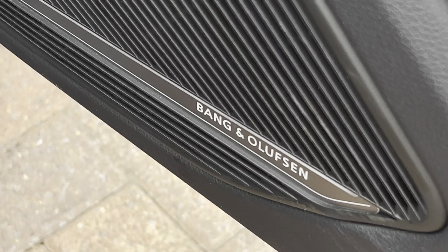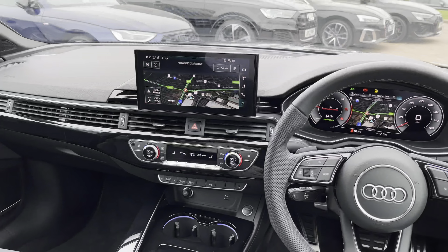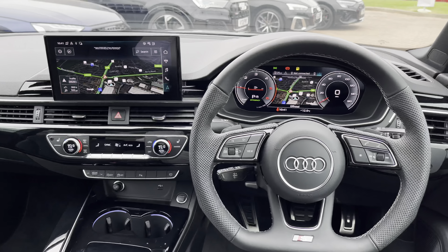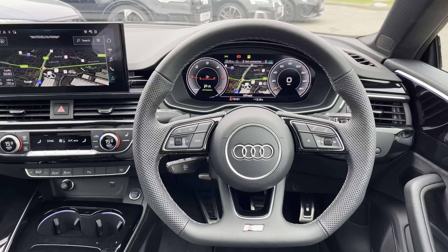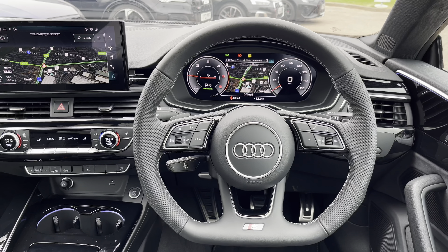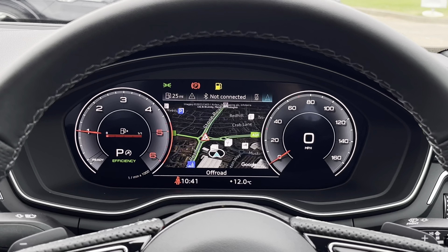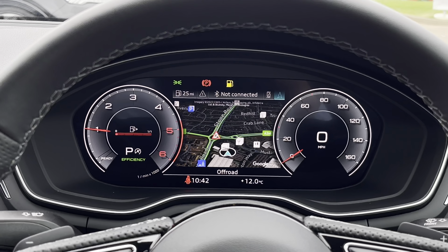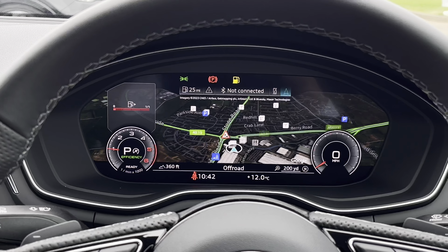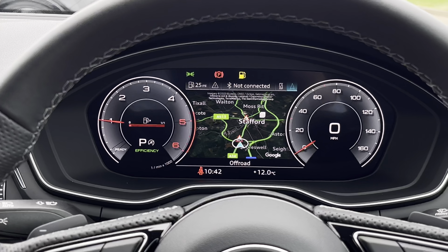Moving on to the interior key features, we have the upgraded 3D surround Bang & Olufsen stereo system, which is part of the comfort sound pack. Looking towards the driver's view, we have a sporty setup with a flat-bottom S Nappa leather steering wheel with additional white stitching. Above that is the virtual cockpit display, featuring two digital rev counters either side of a central screen showing navigation, which you can edit by pressing the view button on the left-hand side.